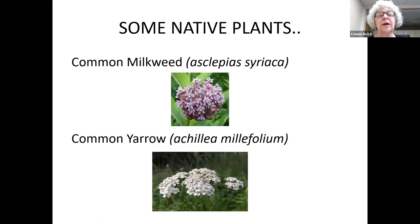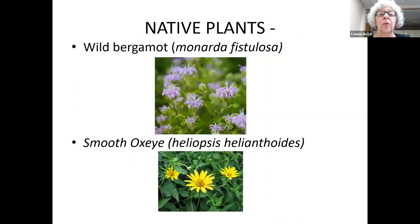Some of these native plants could be too aggressive or maybe you don't want the more common types, but they're great for wildlife and pollinators. Milkweed is the source for monarchs. There's common yarrow, which is very pretty. Wild bergamot or bee balm — the bees flock to it. Heliopsis or smooth oxeye looks a lot like a daisy or a sunflower.